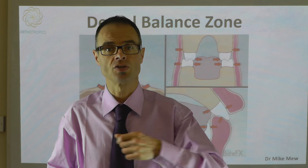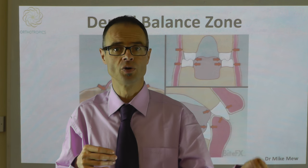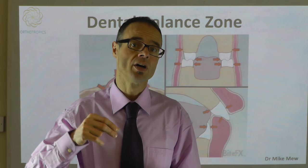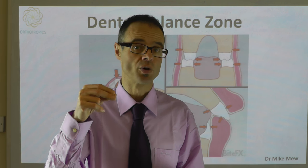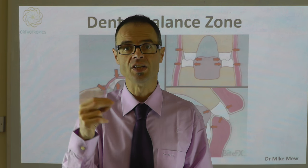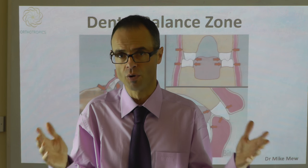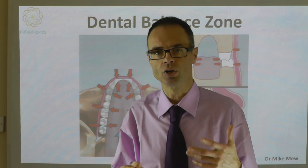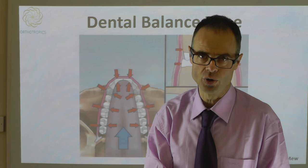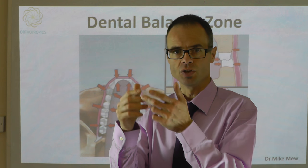One of the principles of orthotropics is that teeth should align themselves — you're not there to do the hard work for someone. Someone has to straighten their own teeth, because teeth that straighten themselves — individuals who straighten their own teeth — are liable to keep their teeth straighter than individuals where the work has been done for them. It's a little bit like doing your child's homework for them: you'll always need to do it for them because they won't have learned the lesson.